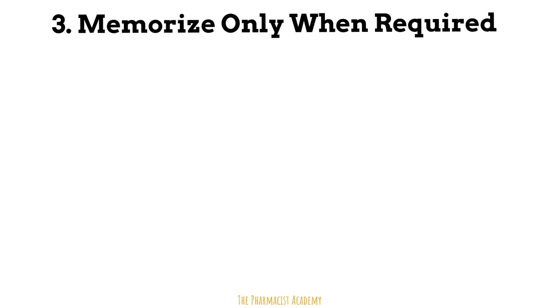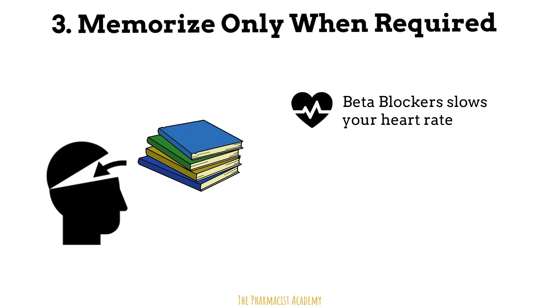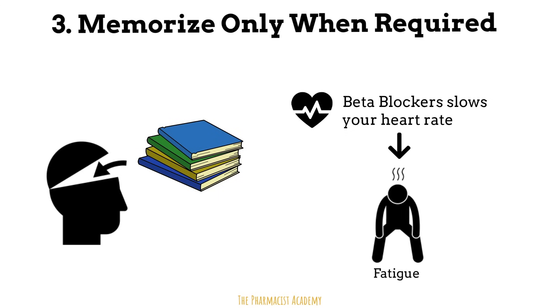Tip number three: memorize only when you need to. Not every piece of information you come across needs to be memorized. There are certain concepts and terminology that are just easily digestible. I always tell my students: if you understand the mechanism of action, you will know the side effects. For example, beta blockers slow your heart rate, and one of the side effects is fatigue. Does it make sense why a slower heart rate can make you tired? You don't ever need to memorize that — if it comes up, you will know it. Allocate time to researching and analyzing other sources until you fully understand the information.